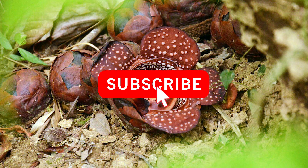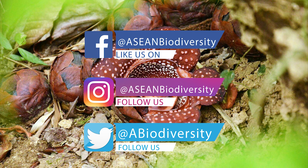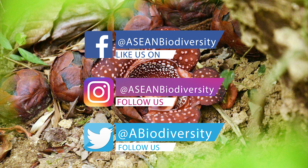Don't forget to subscribe and hit that notification bell to get more updates from our next videos, and follow our social media sites to get updates from ACB.